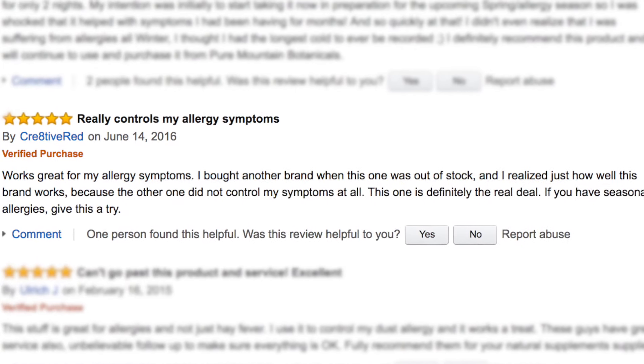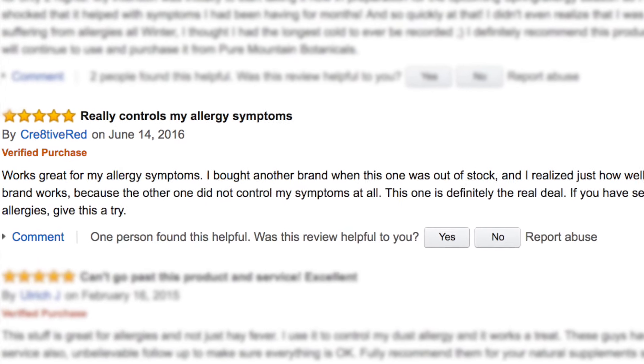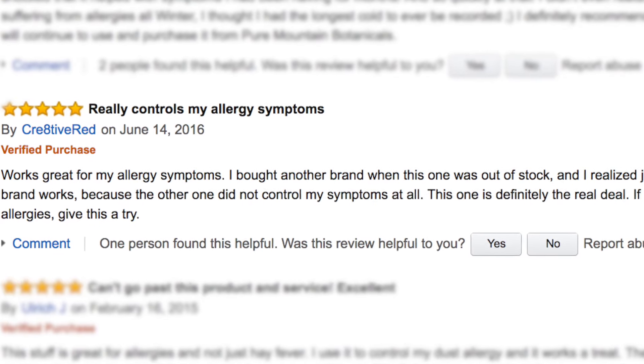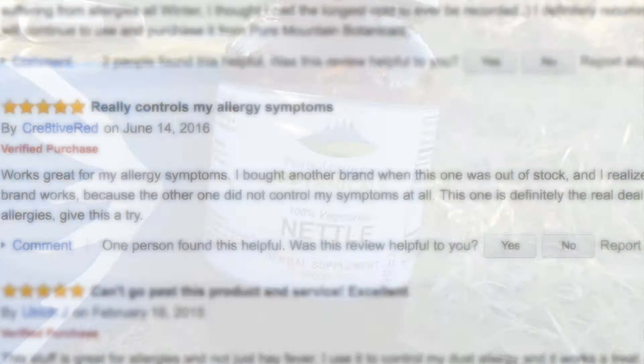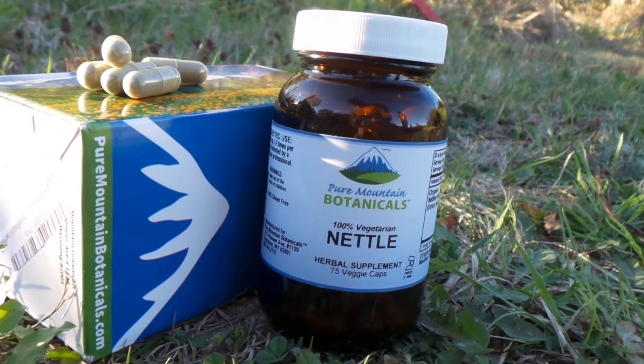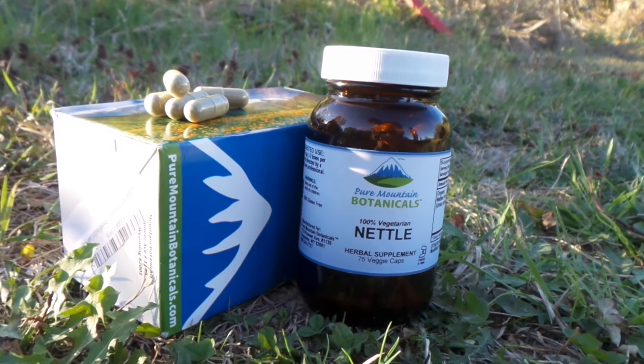Creative Red said: "I bought another brand when this one was out of stock, and I realized just how well this brand works. This one is definitely the real deal." Like other people obviously have, I hope you enjoy your Pure Mountain Botanicals nettle leaf capsules.